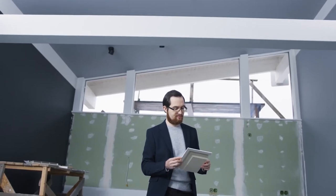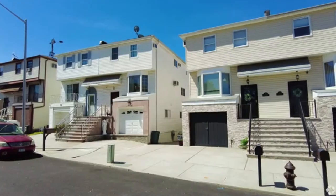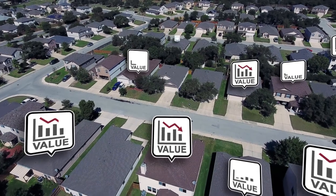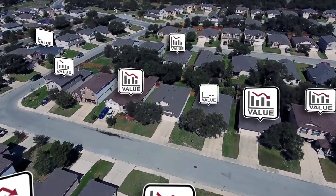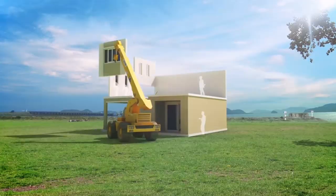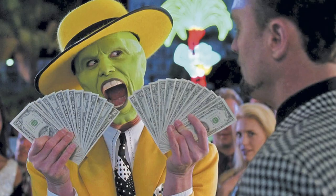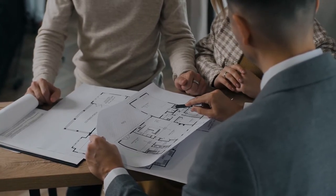Why can flipping a foreclosure be profitable? These properties are often sold below market value, providing an opportunity to buy at a lower price, renovate the house, and sell it at a higher price for a hefty profit. The key to making a flip successful is strategic planning and execution. With the right approach, you can transform a distressed house into a desirable home and reap significant financial rewards.